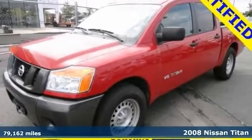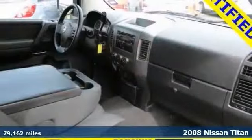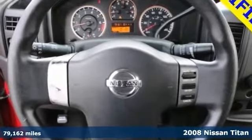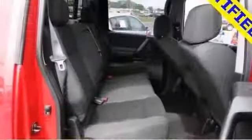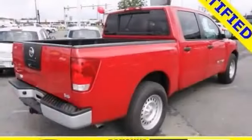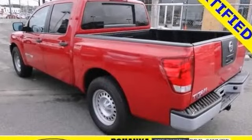Here's a 2008 Nissan Titan. It scored the top rating in frontal offset tests. And it also offers steering wheel controls, privacy glass and CD player. You will get an auxiliary power outlet, a bed liner and the towing package.